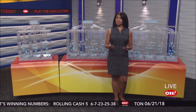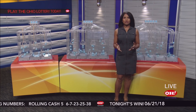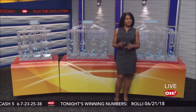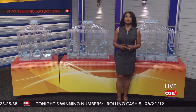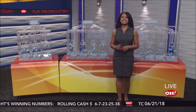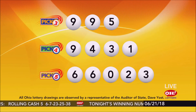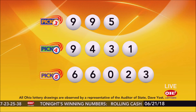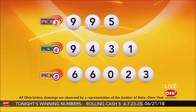At the bottom of the screen, you see the winning Rolling Cash 5 numbers. Did you know the Rolling Cash 5 jackpots start at $100,000 and keep rolling until someone wins? Just a little more than a week ago, the jackpot reached $286,000 before being hit. Last month, it climbed to $501,000. Rolling Cash 5 drawings happen every night of the week, so get your tickets today and have a good night.